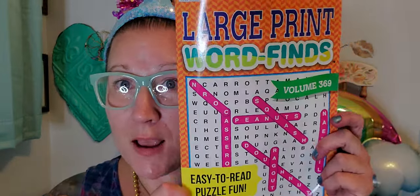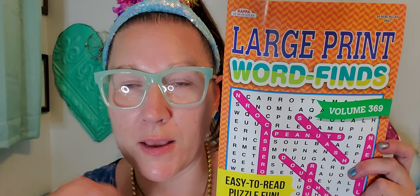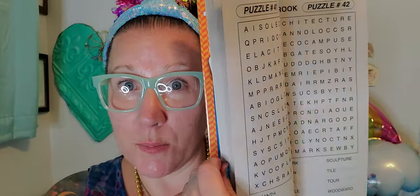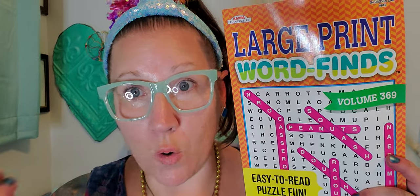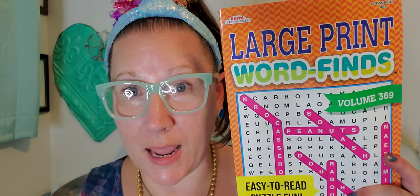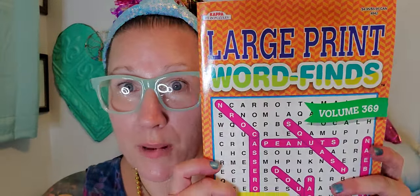I grabbed my mom a large print word find book — easy to read puzzle fun. Dollar Tree has so many different puzzle books: word searches, crossword puzzles, sudoku, in all different sizes. At $1.25 each they're amazing to have on hand. Over the holidays I bring handfuls of these to local shelters, nursing homes, and the library — they're great for the community and help keep your mind sharp.